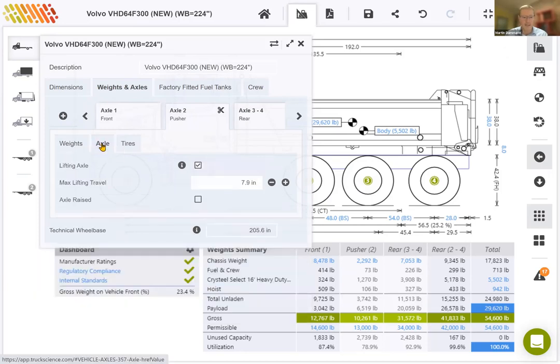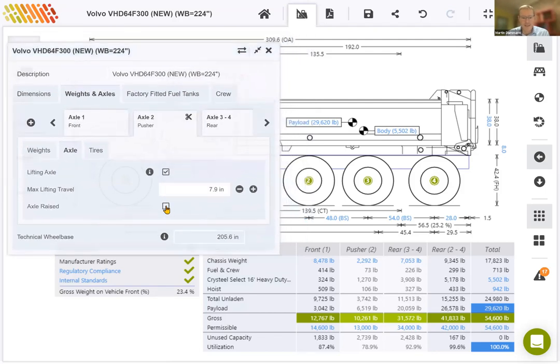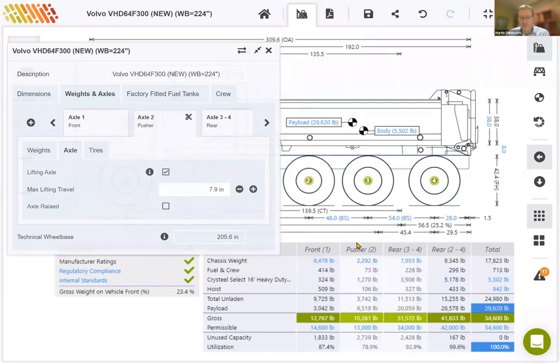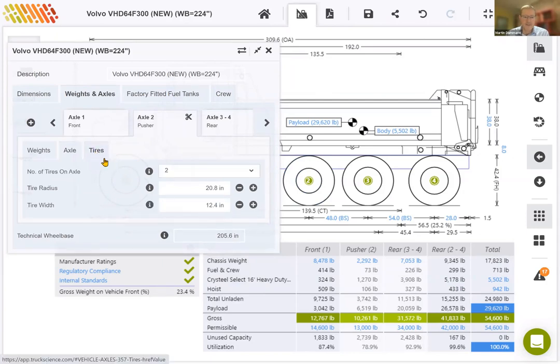Moving on to the axle tab itself, you'll see this is a lifting axle by default. I'll demonstrate that by raising the axle — in the up position, the vehicle converts to a six-by-four. If I drop the axle again, the calculations add a column for pusher and all rear axles, so you have the option of raising the axle for calculations with it in the up position. We'll leave it down for now. On tires, we have two tires on that pusher, and I'll change the tire radius to 19 inches, which are normally slightly smaller than the tires on the driven axles.